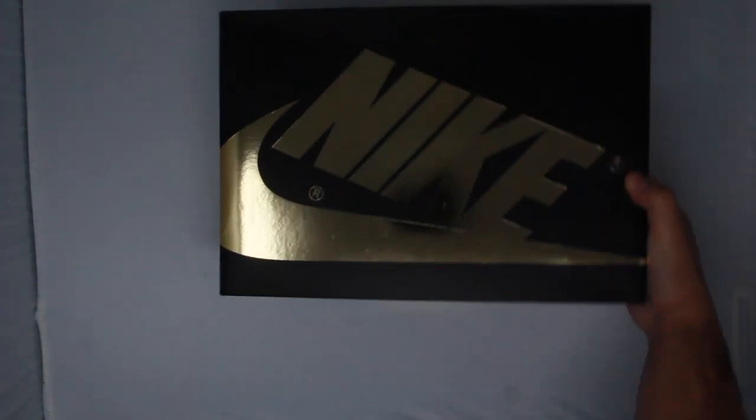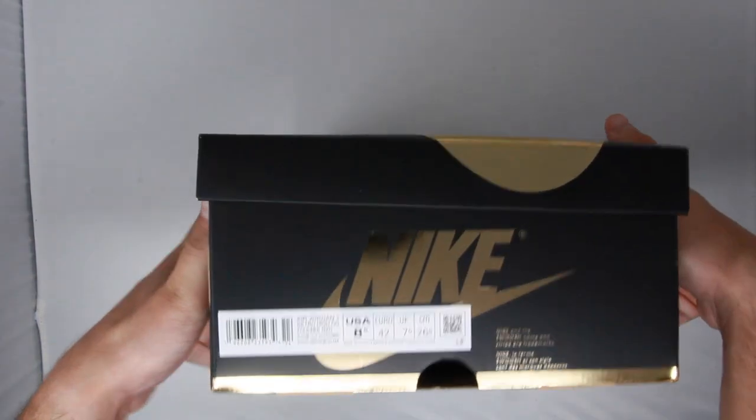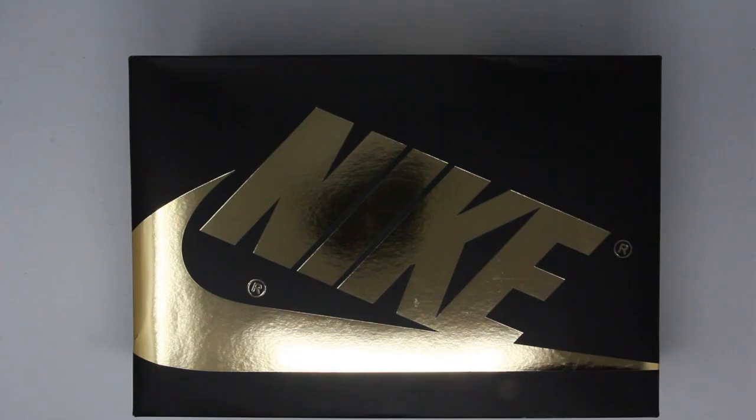I copped this pair online from Hibbit Sports late in the day of the release, which was surprising to me because I assumed these would sell out immediately. These released on September 2nd for $180 US.